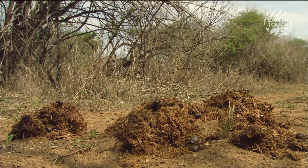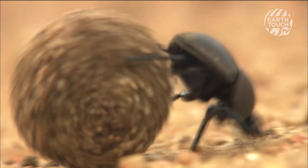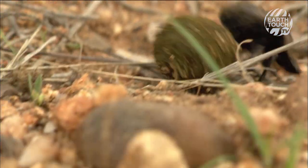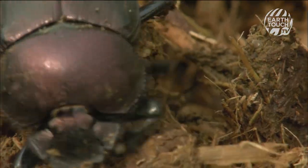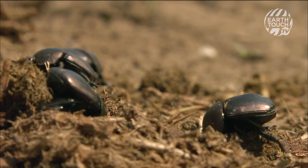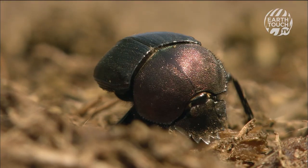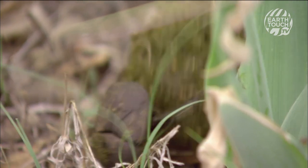But nothing is wasted here, and anything edible won't stay around for long. Before the faeces have even had a chance to cool, dung beetles come out in force to claim their share of what nature has provided. These industrious little insects spend their entire lives frantically creating and rolling balls of dung.